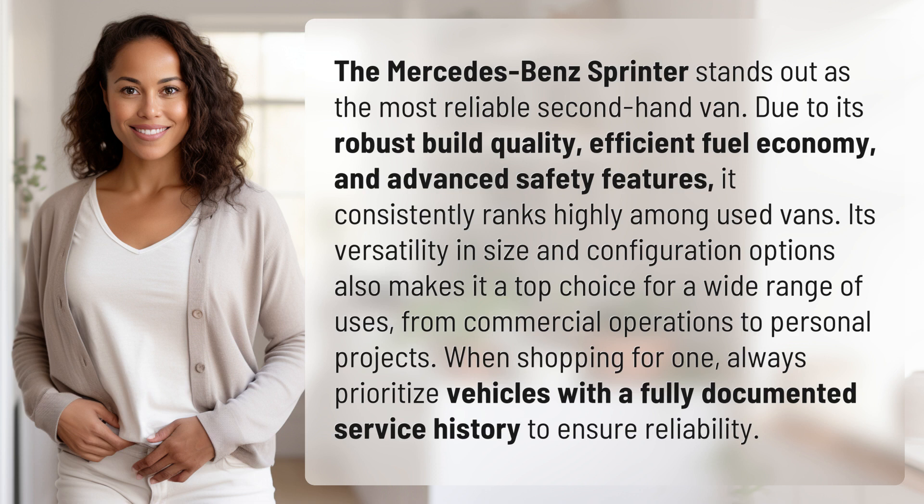When shopping for one, always prioritize vehicles with a fully documented service history to ensure reliability.